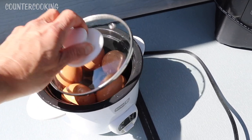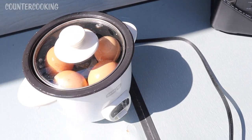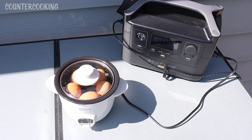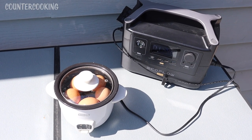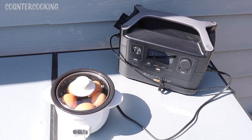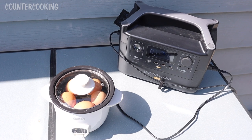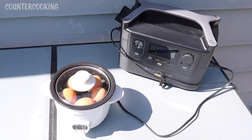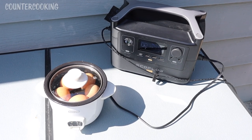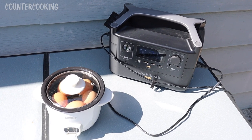I'm here with my Dash mini rice cooker. Inside of it I have five eggs and about an inch of water — I'm going to be hard boiling these eggs. I just plugged it in, set it to cook, and it is pulling 193 watts. The solar panels are pulling in about 83 watts right now, but once I move them they'll probably pull in a little bit more than a hundred. I moved the solar panels and now we're over a hundred — 105 watts — and we've gone down to 23%.